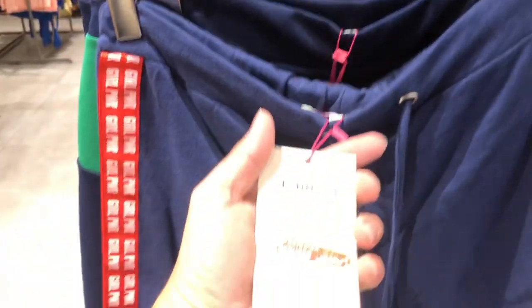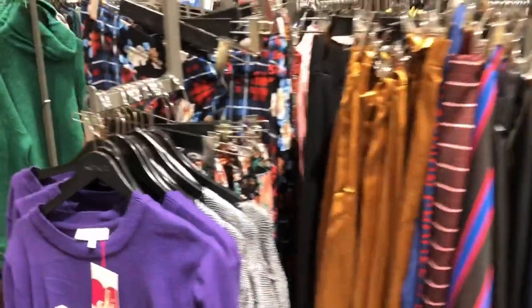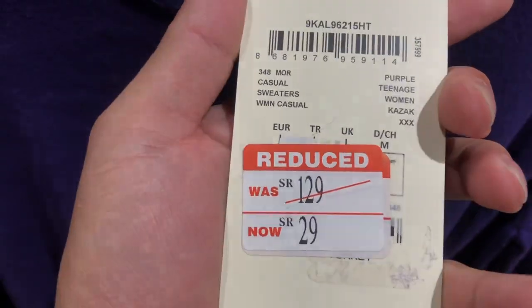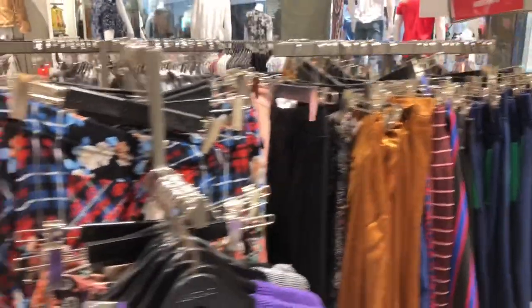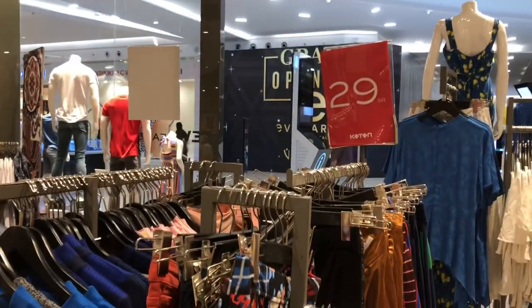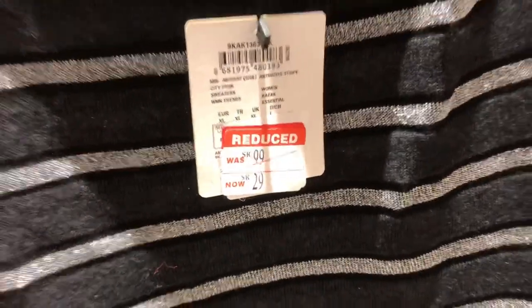Excited natin mga beshi, it's a women's collection pa rin. So this item — like this short — was a 59SR before, so ngayon it's a 19SR na lang sya mga beshi. This is a perfect combination and color for women's fashion. Look at this sweater — this was a 129SR before, so ngayon it's a 29SR na lang sya. All of these items, mapa tops or mapa bottoms, are 29SR. Next item — combination of tops and bottoms, trouser, sweater. Like this one — this is a 99SR before, so ngayon it's a 29SR na lang sya mga beshi. All of this is a 29SR.